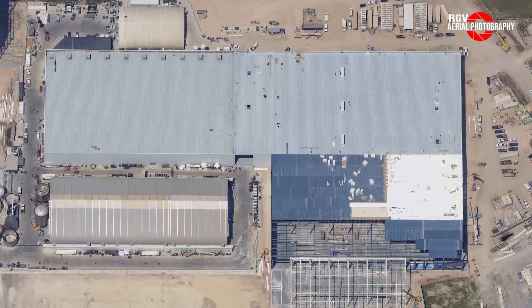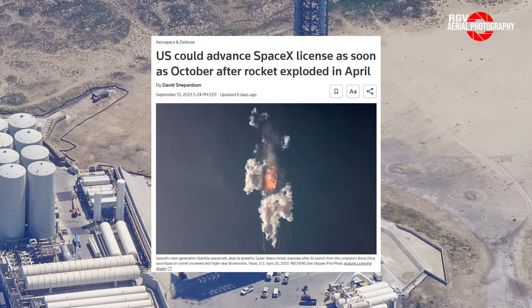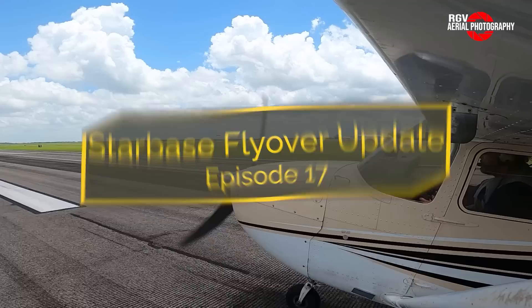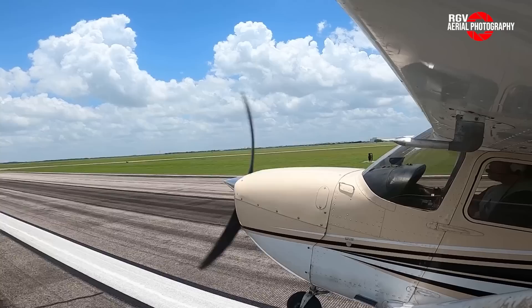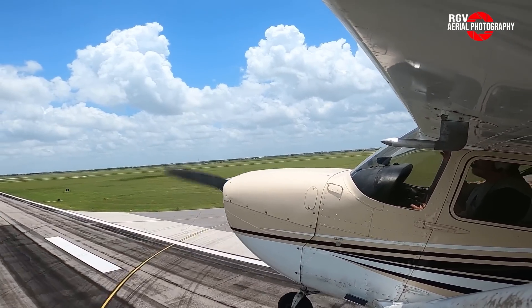Booster 10 moving, Star Factory construction, an almost full stack at the launch site, and a whole bunch of regulatory news. We'll talk about that and more on today's episode 17 of Starbase Flyover Update, brought to you by RGV Aerial Photography. Hey everybody and welcome back to another episode of Starbase Flyover Update. My name is Mauricio and today we'll be doing a flyover over Starbase Texas.